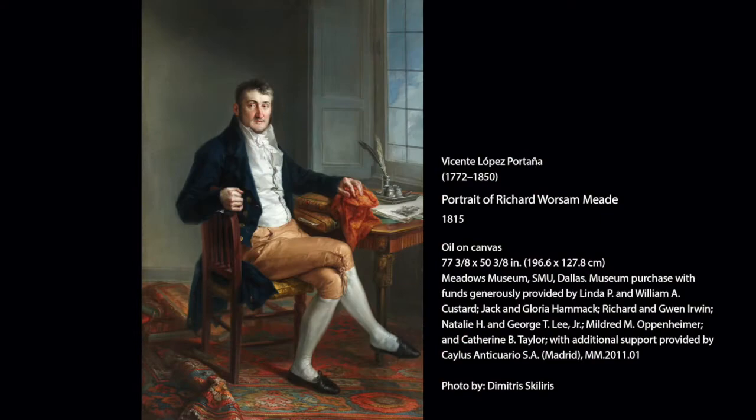Welcome to the Meadows. I am a docent here. My name is Mary Skank.